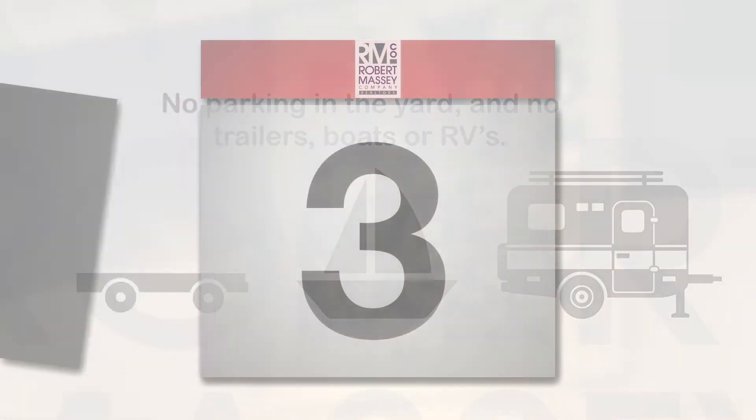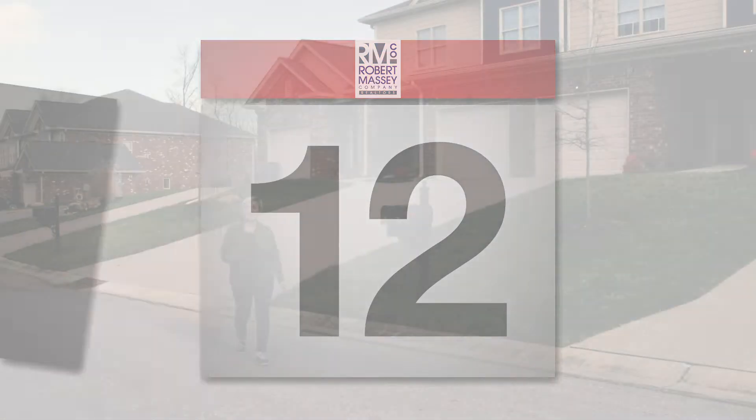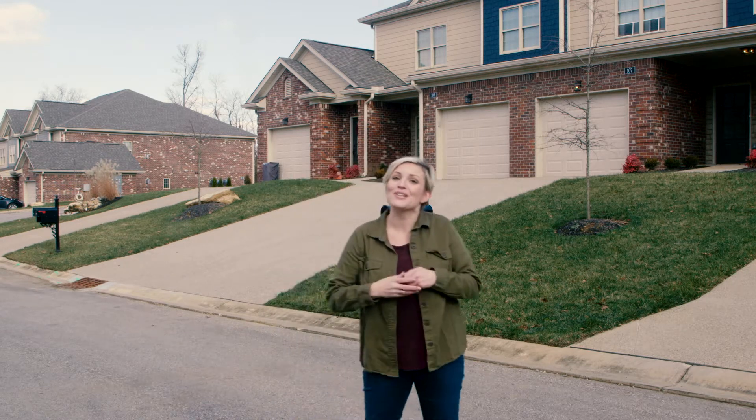Finally, we require a 30-day notice prior to vacating the property. This is necessary even in the last month, and rent is charged until keys are returned to the office.